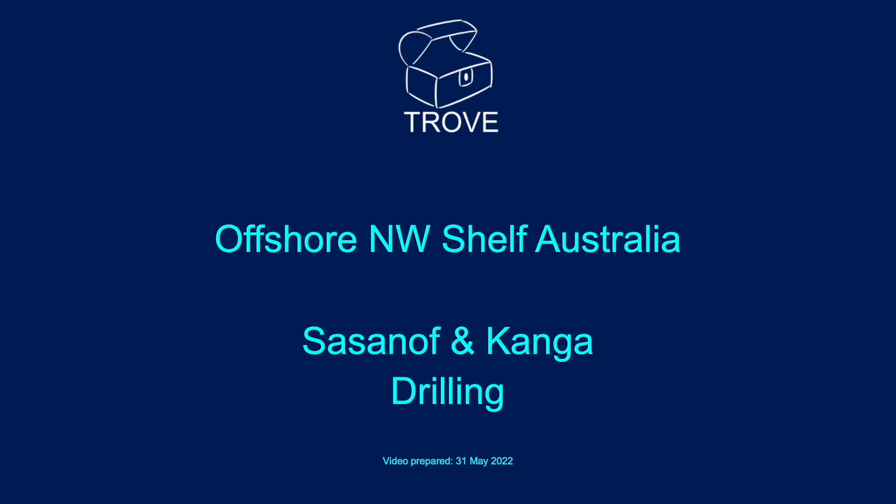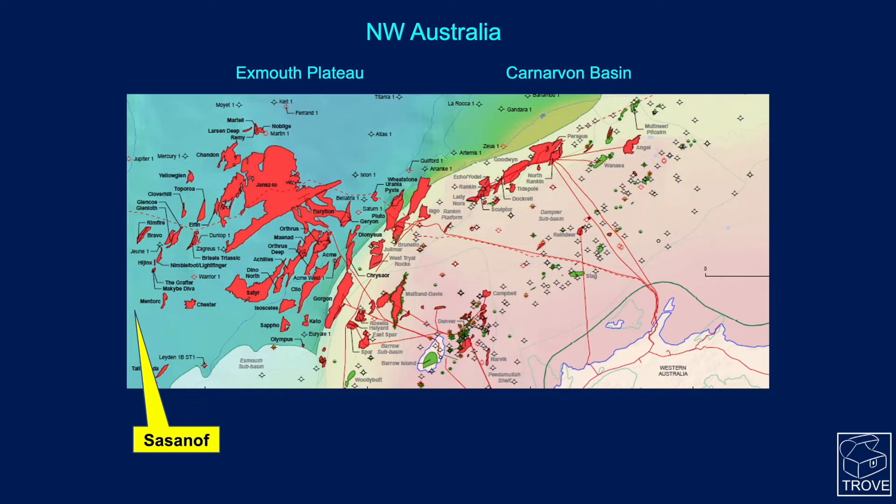Today we're back to offshore Northwest Shelf Australia. We're going to look at the Sassanoff and Kanga wells. The first of these, the Sassanoff, is located down on the Exmouth Plateau on the western side of the Carnarvon Basin.